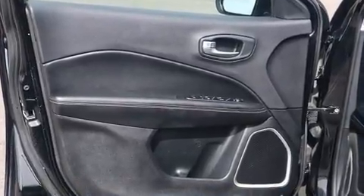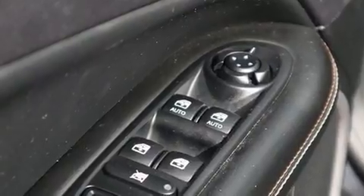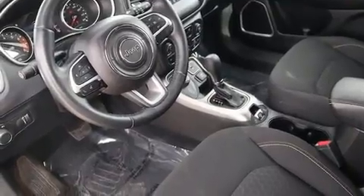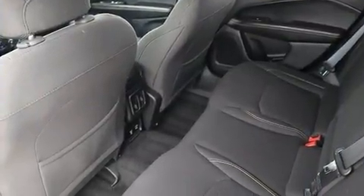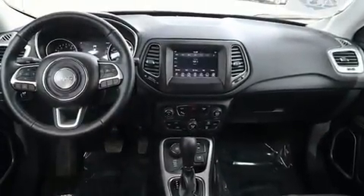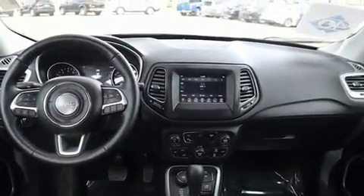Top features include a split folding rear seat, a tachometer, heated seats, front dual zone air conditioning, heated door mirrors, a roof rack, and remote keyless entry. Audio features include an AM/FM radio, steering wheel mounted audio controls, and six speakers providing excellent sound throughout the cabin.